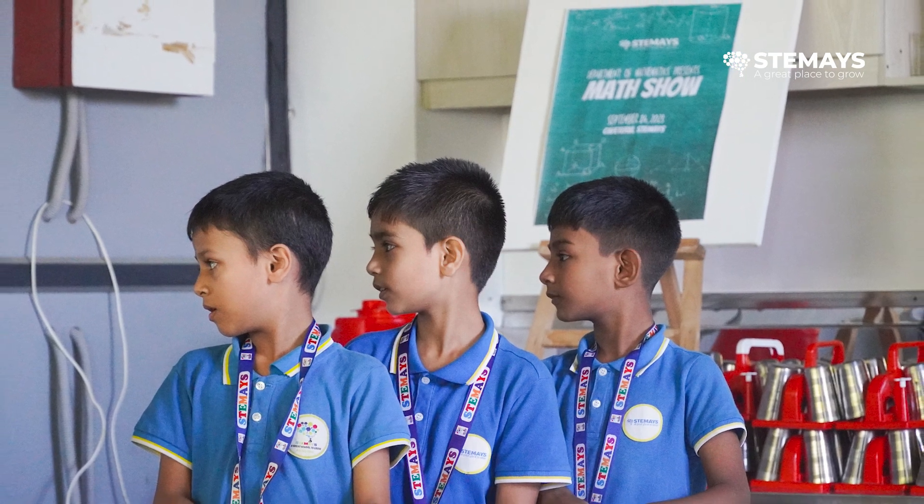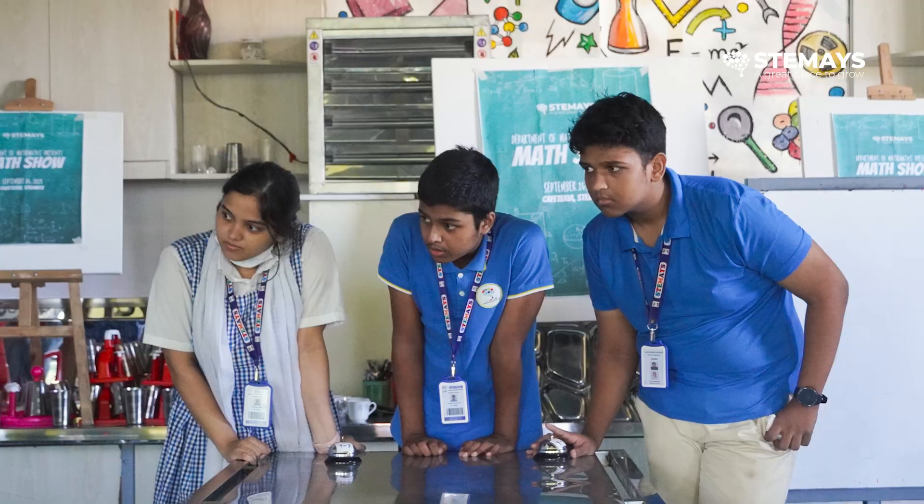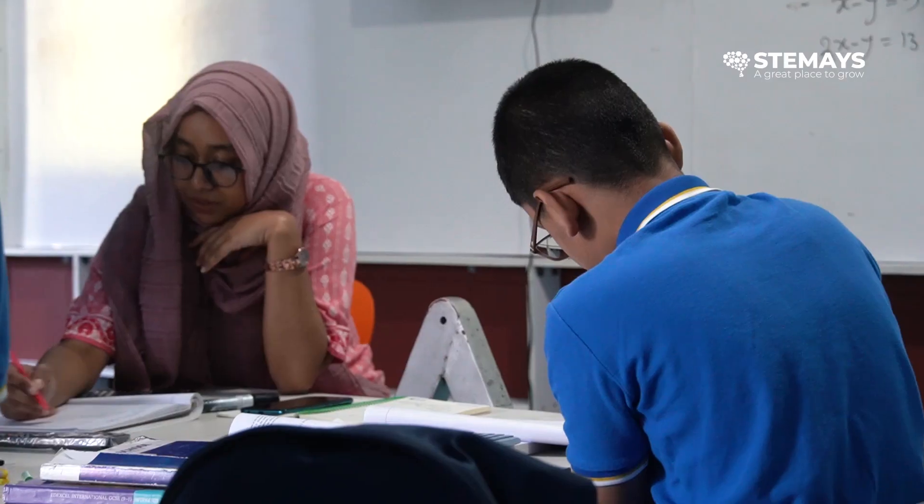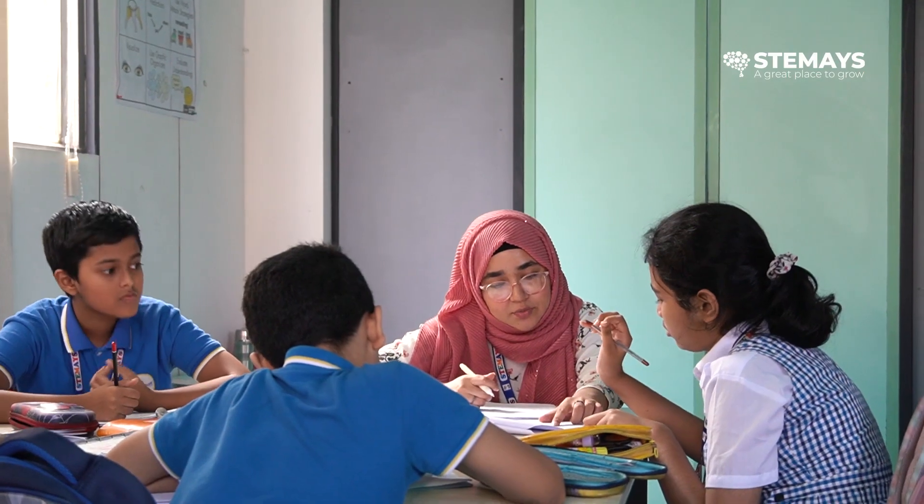We also had math videos that were not like regular math problems — more twisted. All kinds of students, even the weak ones and the strong ones, find maths easier and more interesting because of these activities, the way we teach, and the curriculum we follow. The students who are struggling the most are also given individual effort after school so they can improve and develop themselves. Here at STEMAS, we don't just focus on the good students but also on the students who are struggling.